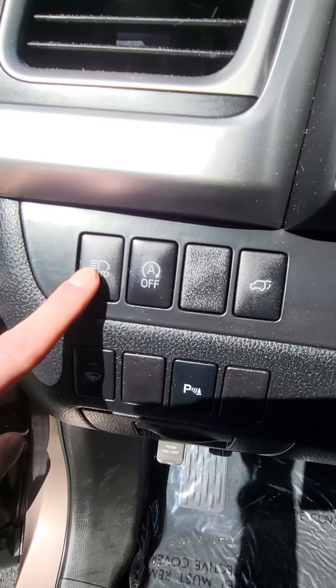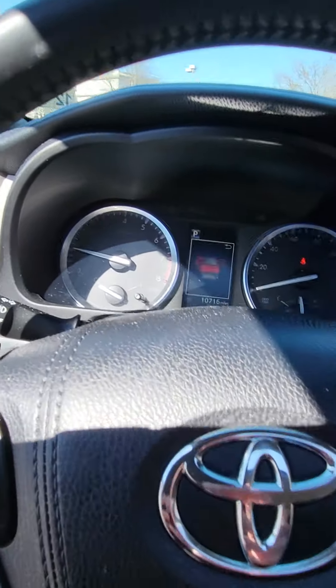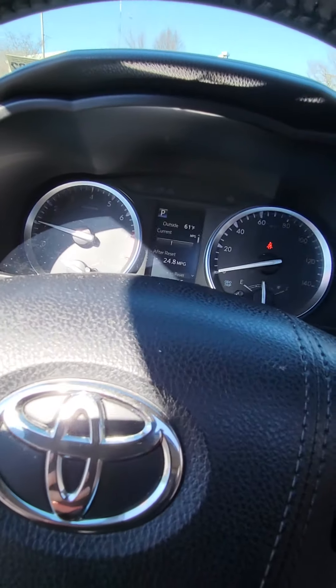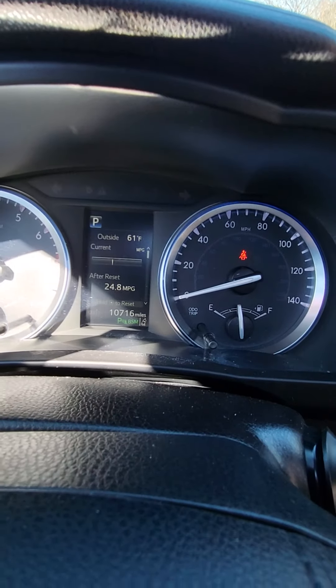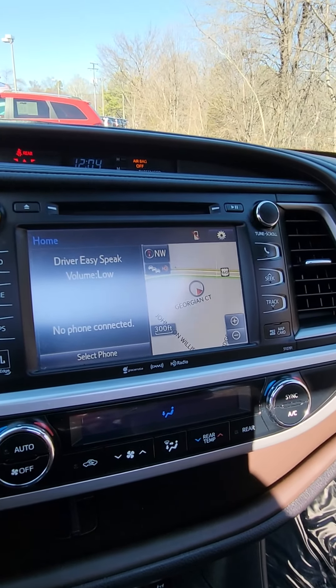You have your auto brights, automatic shutoff, and also your power liftgate. This vehicle has just over 10,000 miles and comes equipped with built-in navigation.